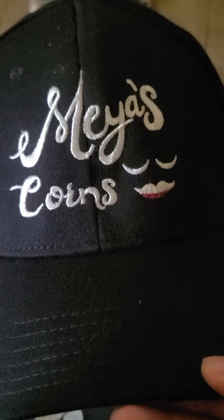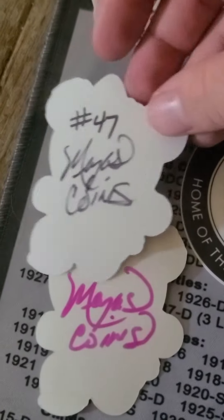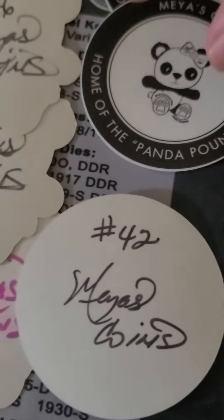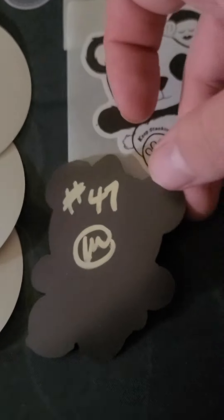And I got a Mia's Coins hat. The stickers were also numbered: number 50, 47, 46, 42, 40, and 45 — I thought I had those in order before the video, whoops. And magnet number 47.